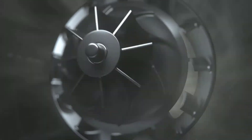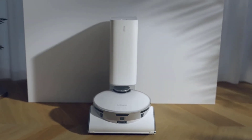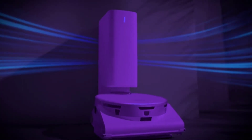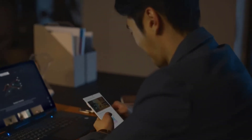You can even monitor your robot vacuum from anywhere. The Jet Bot AI Plus has a front-facing camera that can stream live video in real time. The Jet Bot AI Plus comes with its own no-touch clean station, which uses Samsung's air pulse technology to empty your trash can.